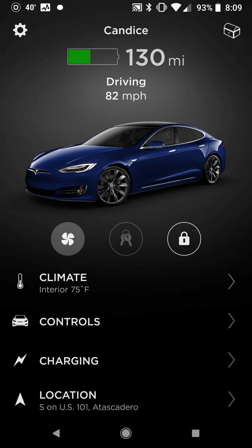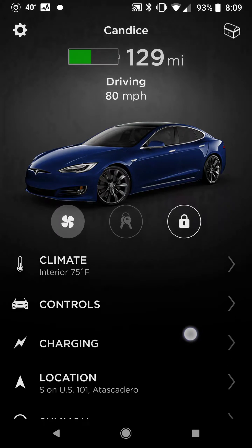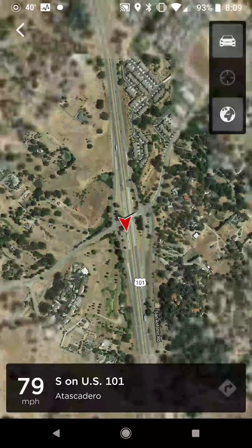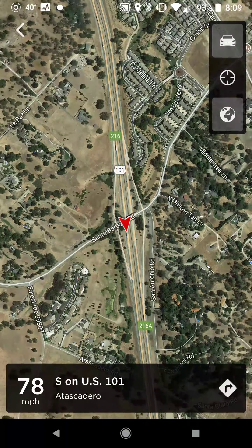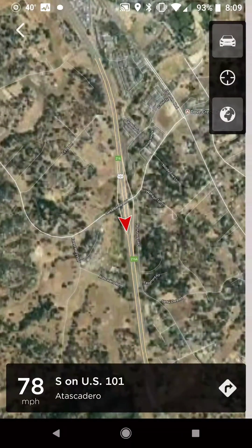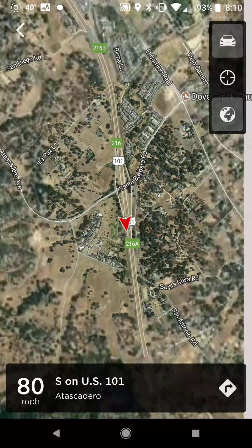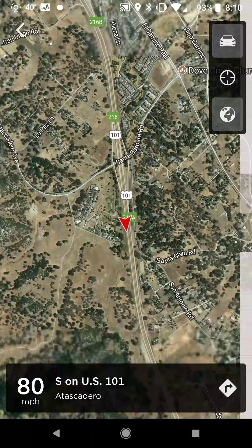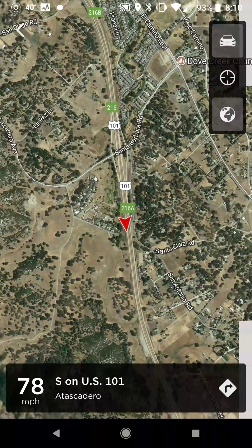I've had a request for what the Tesla app looks like when the vehicle is driving. On the main screen, it shows you right now we're driving 82 miles an hour. You can go down to location right here — it pulls up on the map and basically gives you a live view, which I find useful for checking where the car is at.